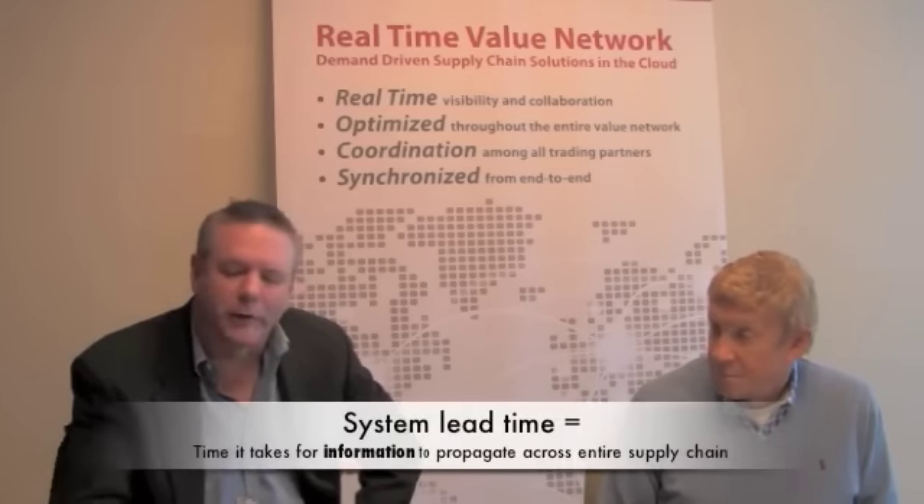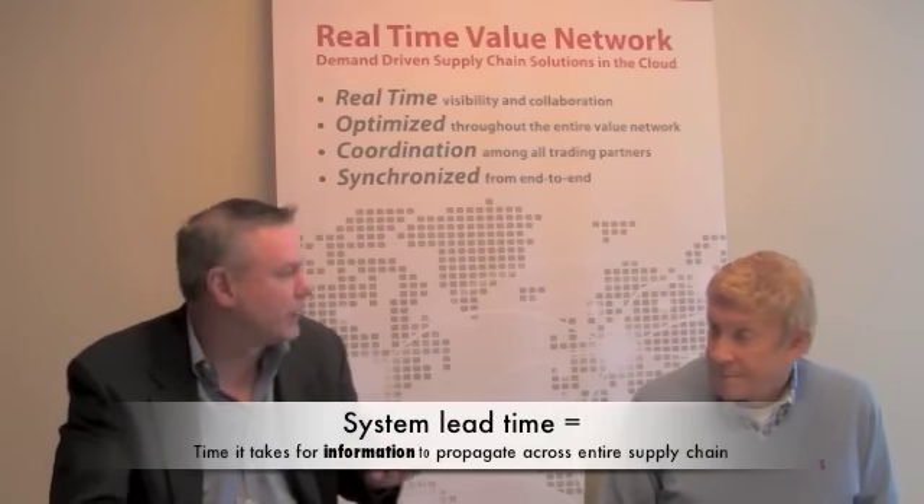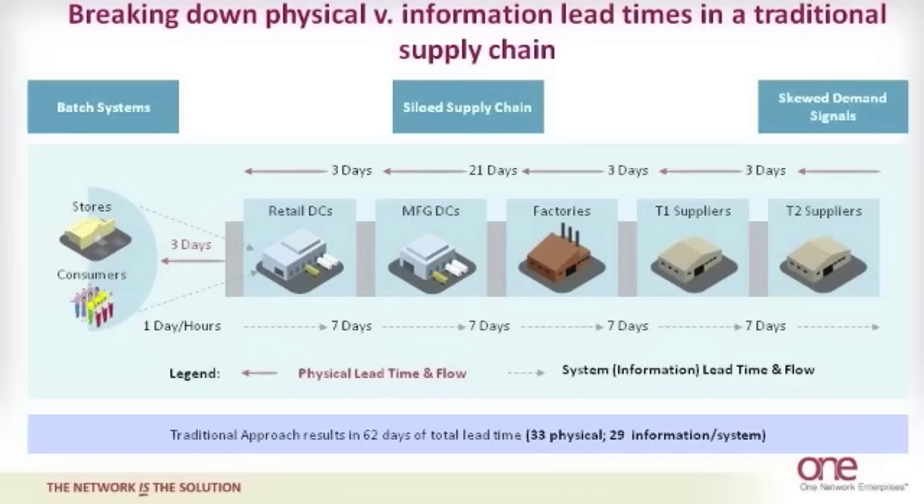System lead time in a traditional supply chain — as the name 'chain' implies — is really point to point. You're connected from one person to the next back in your chain. Over time, with point-to-point connections, human interactions, EDI transactions, and exchanges going back and forth, at each level as you go through the chain there's more and more system lead time introduced. In this particular example, physical lead time from supplier through manufacturing and out to the stores is roughly 33 days. The system lead time — the time it takes to actually communicate between each link — is 29 days.